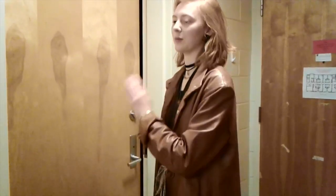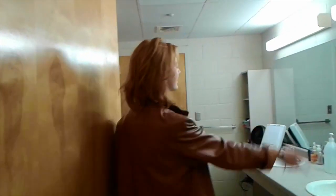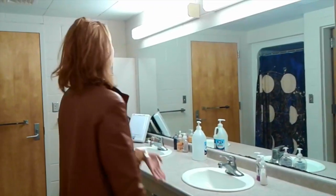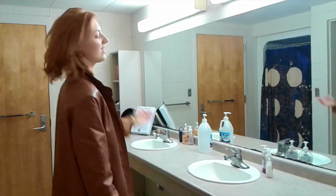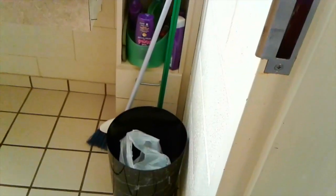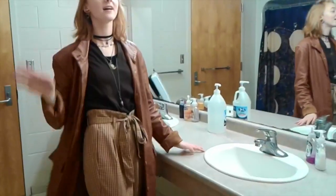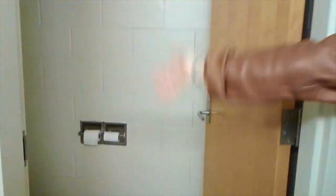We have the bathroom. At MSA we have suites, so two rooms are connected by one bathroom. As you can see, here is the bathroom — there is a sink for each door. Here is our sink, and that is our suitemates' room and their sink. There's storage space and drawers, and there's plenty of room to put all your stuff. There's also plenty of surface space so you can do your makeup or anything.